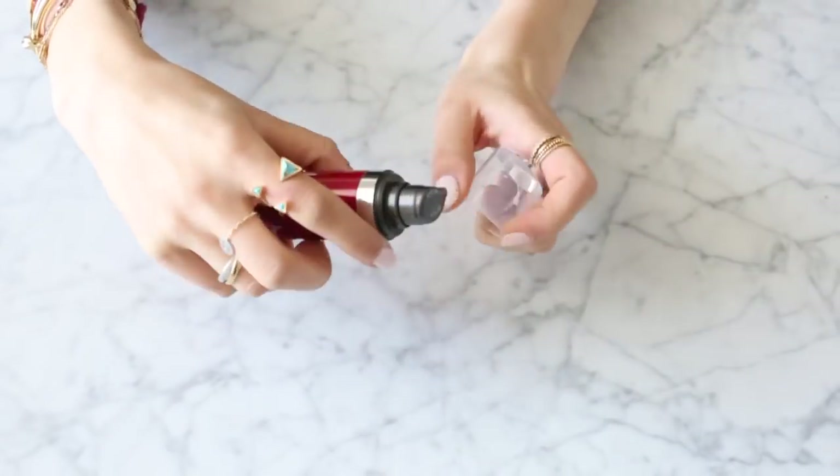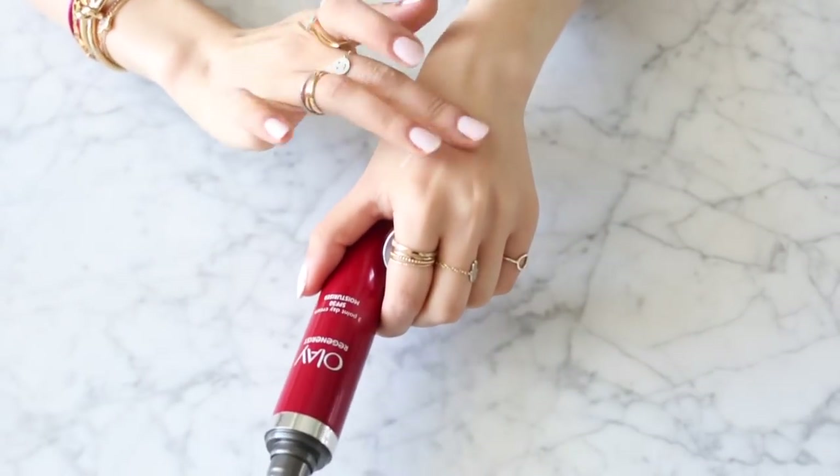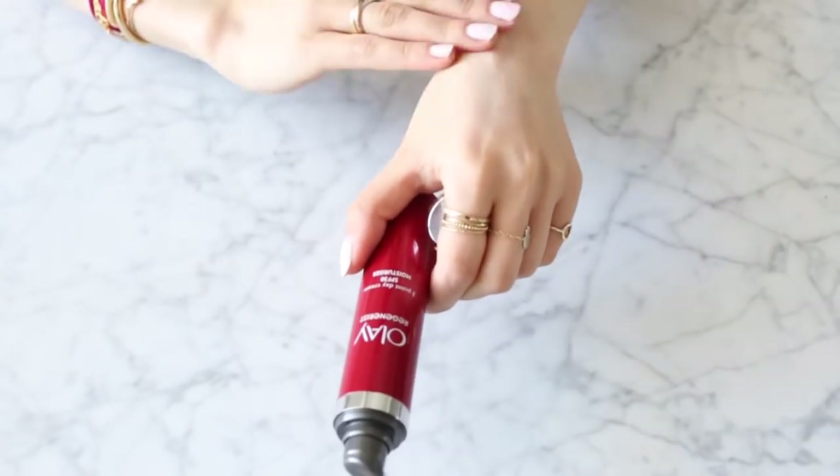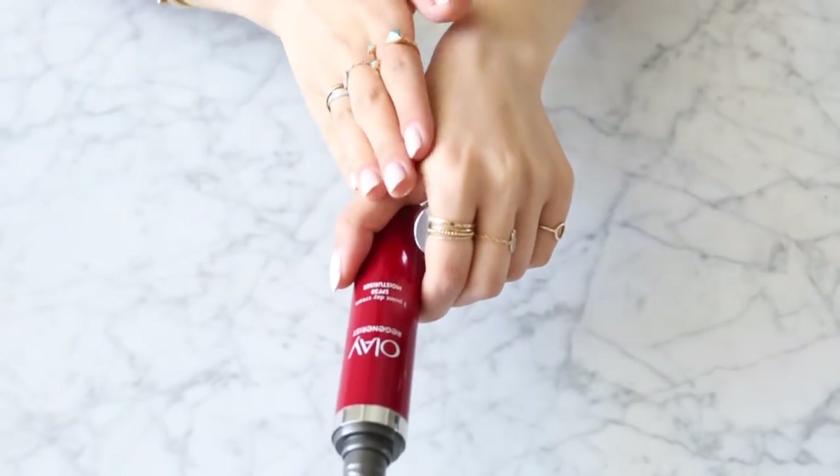There's UVA and UVB broad spectrum protection in here, which really helps protect your skin. Apparently up to 80% of premature skin aging comes from unprotected UV exposure. I find this really easy because it's not an extra step in the morning — you literally just moisturize your skin and the SPF 30 is already in there. I need to protect my skin from incidental UV exposure every day, so this really helps. It's a two-in-one, super quick to apply, and a really nice hydrating moisturizer.